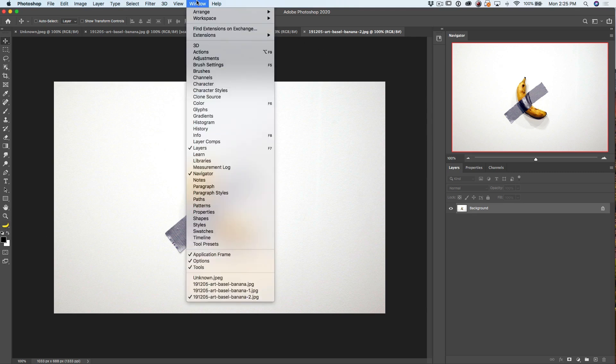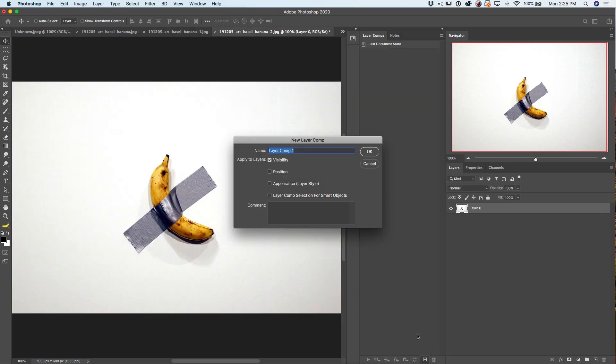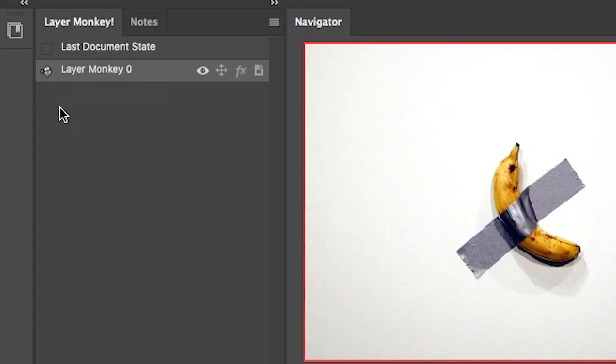Let's go under Window, and what we want to do is go down to Layer Comps. I'm looking at Layer — create a new layer comp. Let's reveal it. What we're going to do is type in "layer monkey zero" and hit Enter. And now we've got a monkey that can eat the banana.